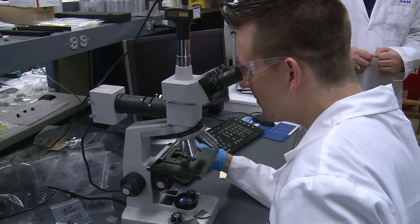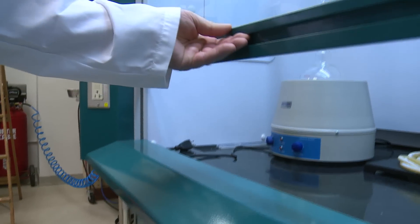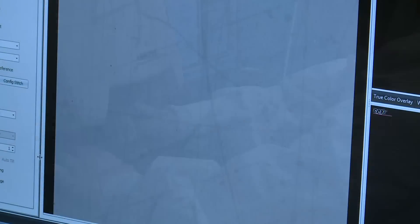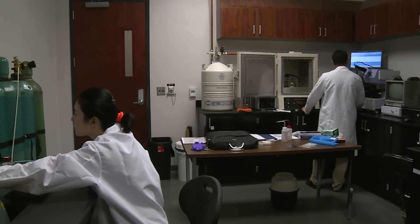Meanwhile at Semplastics, the research goes on — a small company looking for never before discovered materials that could one day make a big difference. And with proper investment from the right strategic partner, XMAP will move from the laboratory to energy production wells.